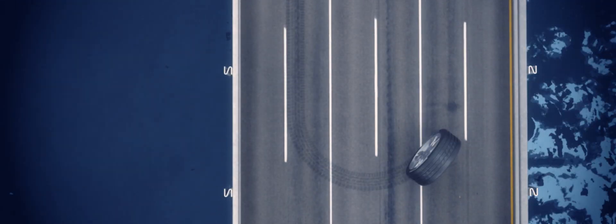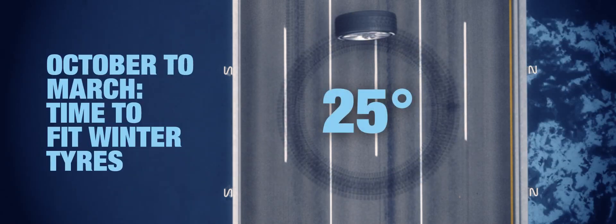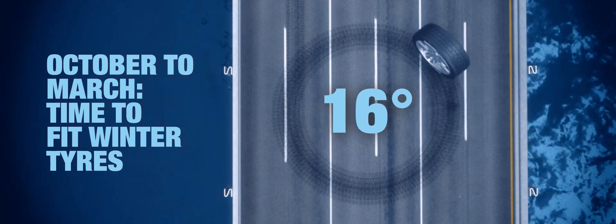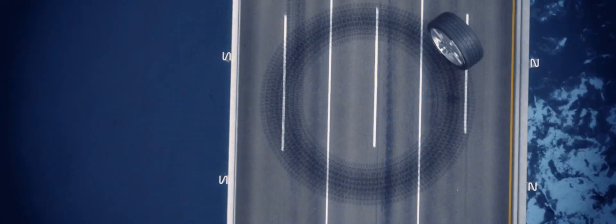At below 7 degrees the tread compound in standard tyres begins to harden and lose grip, and with our average temperature between October and March falling to below 7 degrees, fitting winter tyres makes sense, even in the UK and Ireland.